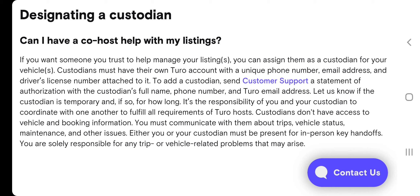It is the responsibility of you and your custodian to coordinate with one another to fulfill all requirements of Turo host. Custodians don't have access to vehicle and booking information — you must communicate with them about trips, vehicle status, maintenance, and other issues. Either you or your custodian must be present for in-person key handoffs, and you are solely responsible for any trip or vehicle-related problems that may arise.